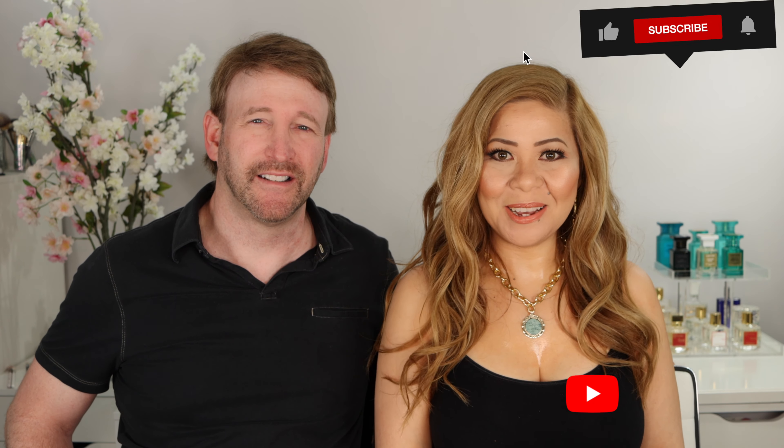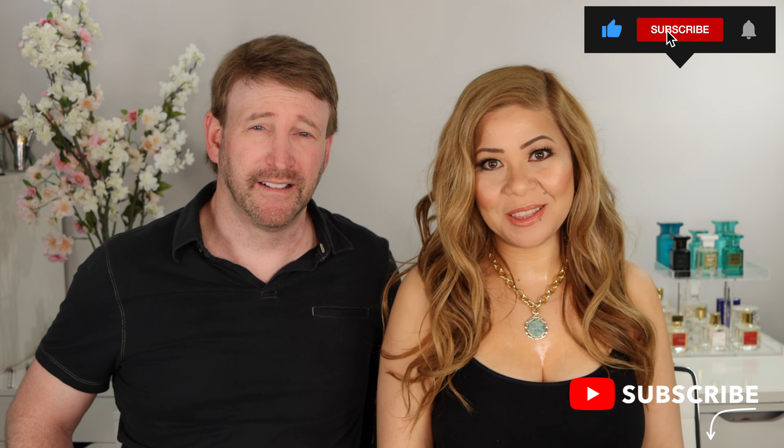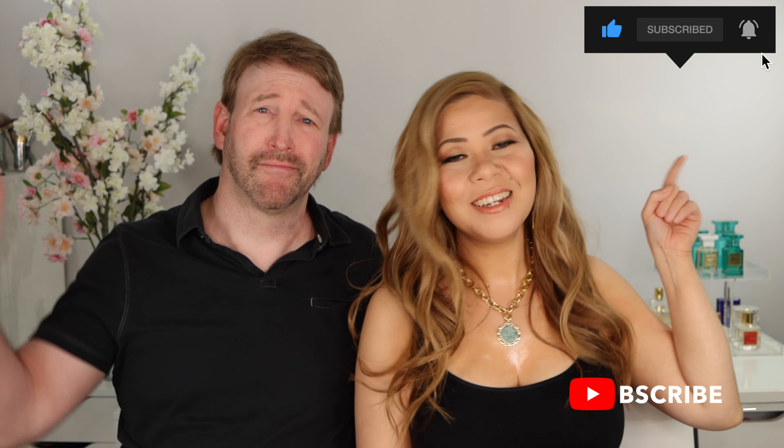If you like this kind of video, please don't forget to give us a like and subscribe to our channel if you haven't already. Don't forget to hit the notification bell so you'll be notified every time we upload a video. We want to hear your thoughts — give us ideas on what you want to see on our next videos. We love you — see you on our next video. Bye!